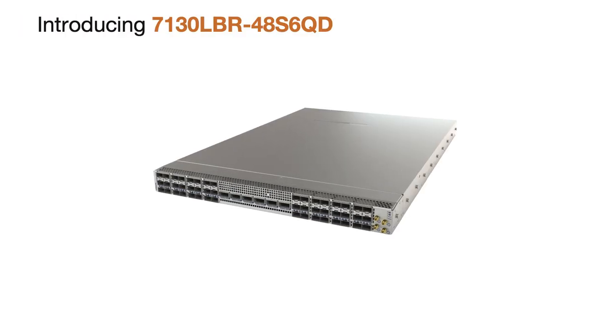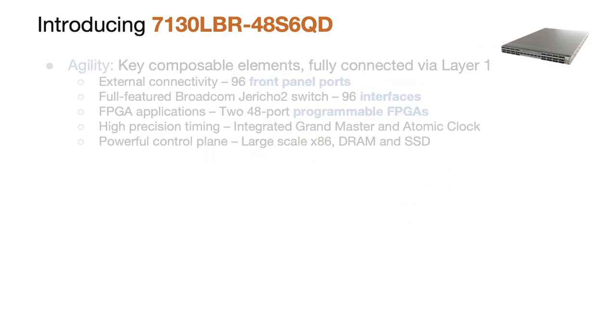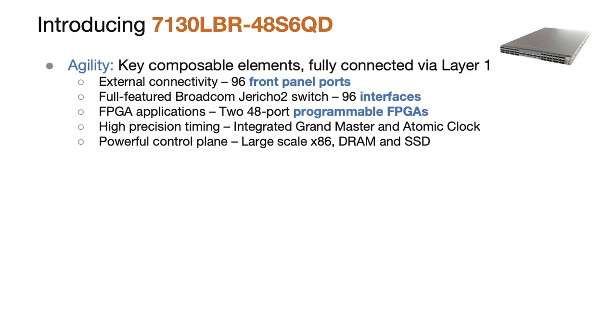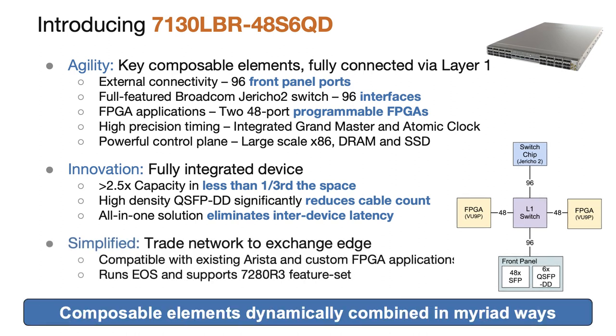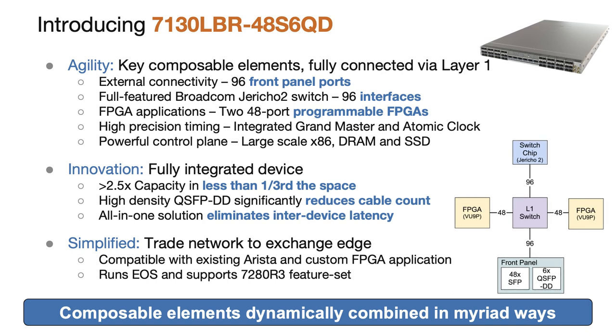The 7130 LBR is a 1RU device with 48 SFP ports and six QSFPDD ports for a total of 96 front-panel lanes. It uses a Broadcom Jericho 2 family switching chip with deep buffers and has features comparable with Arista's most powerful R3 series products. We have integrated two FPGAs which are fully compatible with apps written for the popular 7130-48LB. It's like converging a 7280R3 and two 7130s, with dozens of software-reconfigurable connections to each other — all in a single rack unit with twice the front-panel port density of previous-generation 7130 devices.